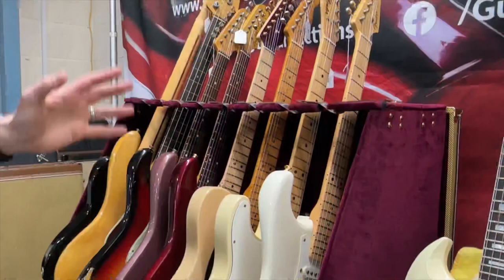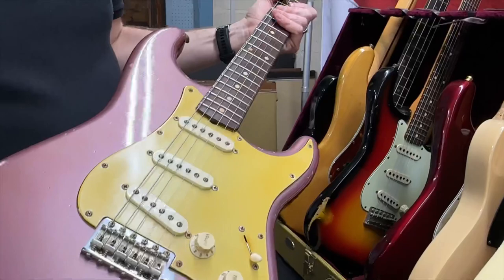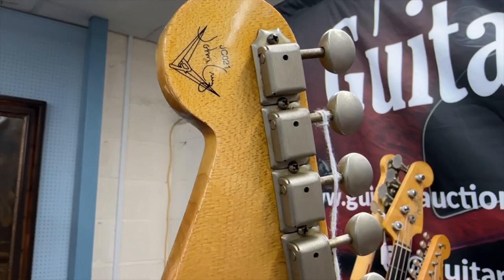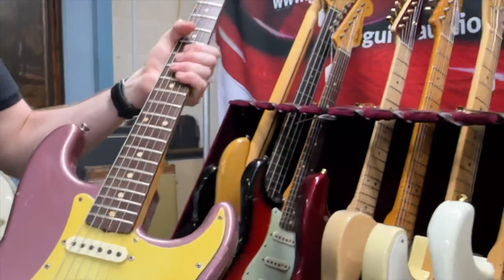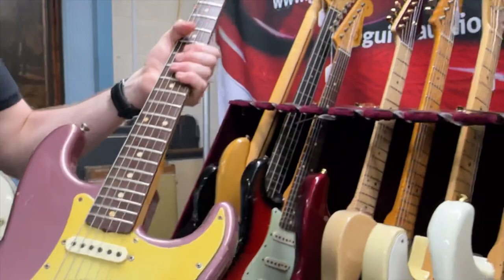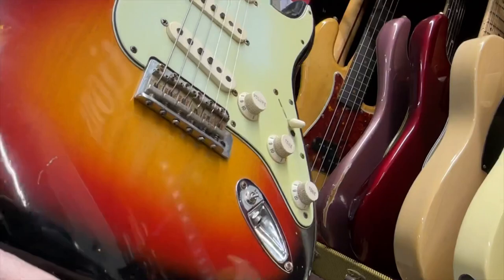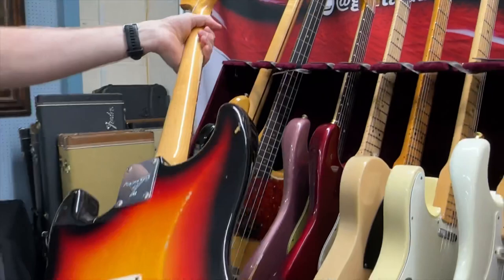Fender Custom Shop guitars — some really nice things. Starting with this Burgundy Mist finish — a really early John Cruz master built guitar. By serial number, it's technically the 21st guitar he made as a master builder. He made a lot of Fender guitars before, but this is his 21st as a master builder. A cool thing, 1960 Relic. We've also got another 1960 Relic of his in Sunburst. I actually prefer the Sunburst one. The other is the 601st John Cruz master built guitar.